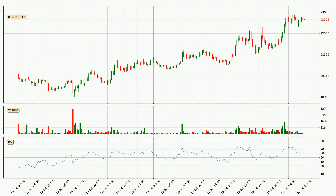Looking at the hourly relative strength index, the current hourly RSI is at 62, so it doesn't show signs of overbought or oversold conditions at this point.